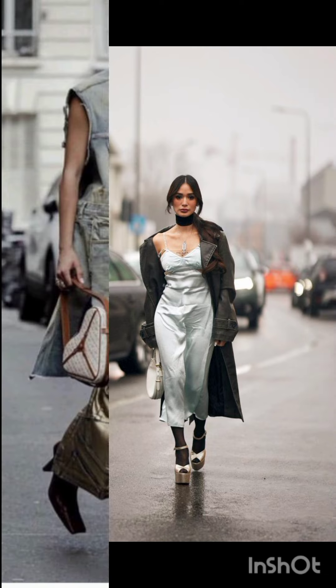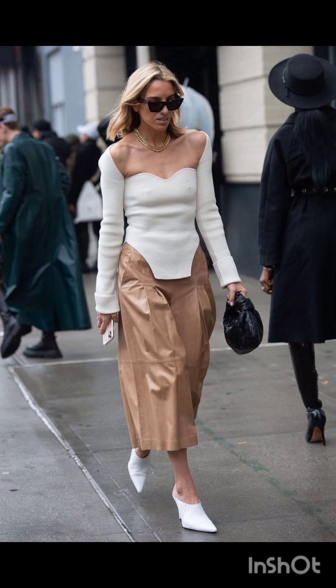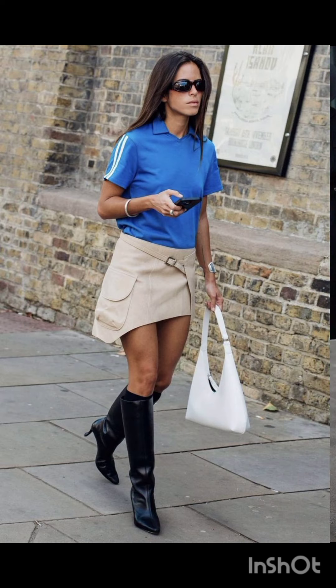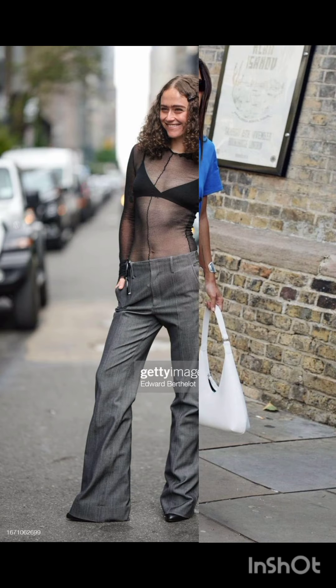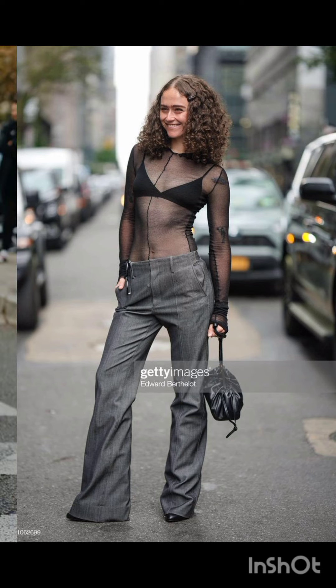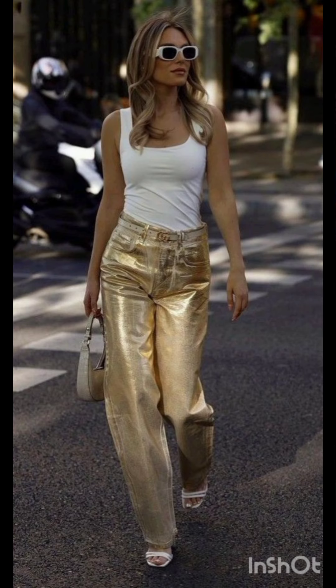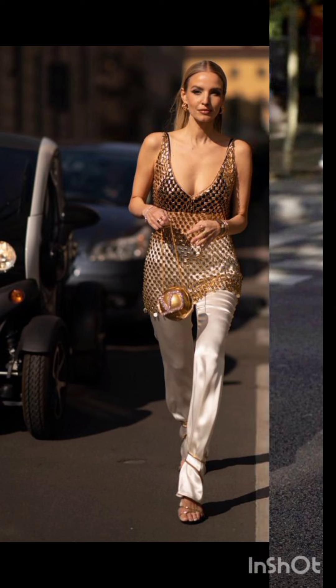In western fashion, seasonal trends play a significant role. For spring and summer, lighter fabrics and vibrant colors are popular, with dresses ranging from sundresses to maxi dresses.